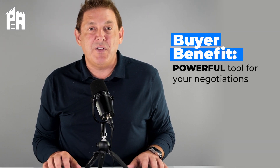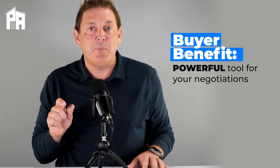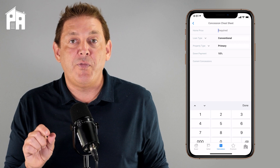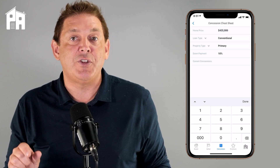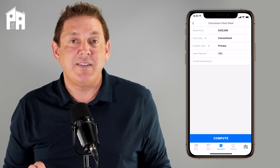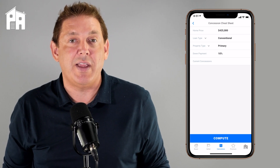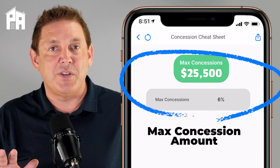For a buyer, it's good to be aware of concessions just so you understand possible negotiating points when making an offer. For a $425,000 house, if the buyer is using a conventional loan with 10% down and it's a primary residence, the seller can contribute up to 6% of the purchase price, which would be $25,500.